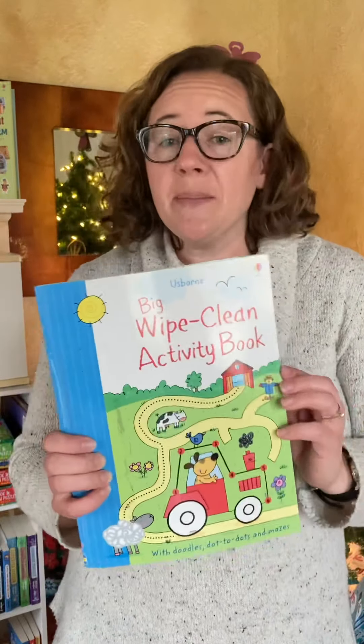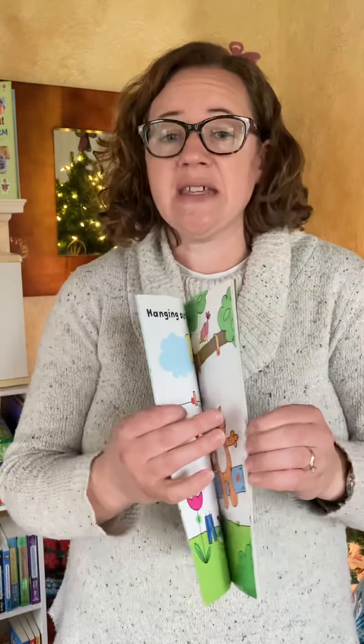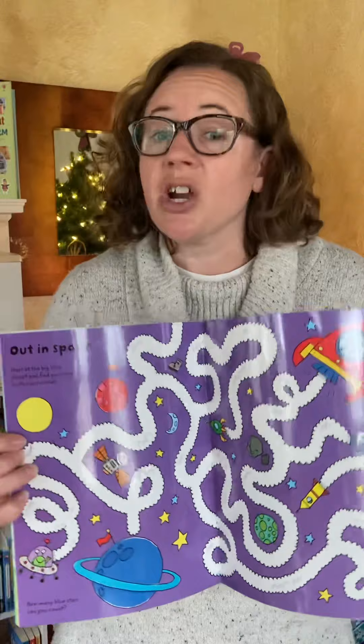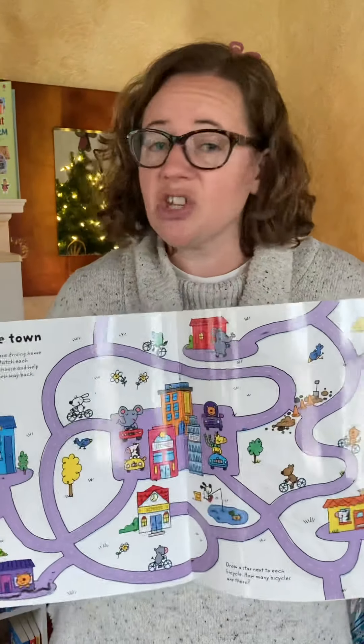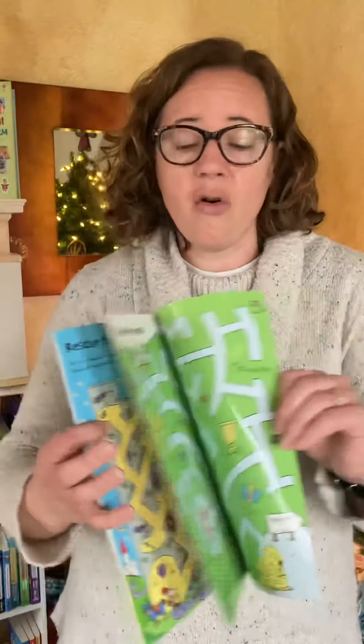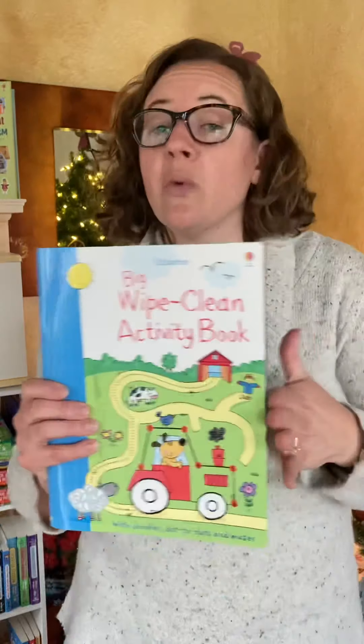We have many wipe-clean books that work with a dry erase marker. These are great for practicing pen control and basic skills such as letter formation, number formation, cursive, multiplication, division, fractions, dot-to-dots, playing games, and mazes. A whole variety of skills for a variety of ages in the wipe-clean books.